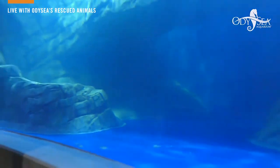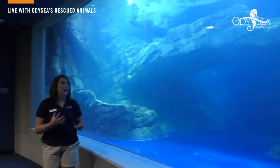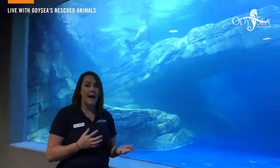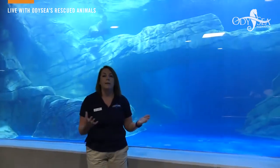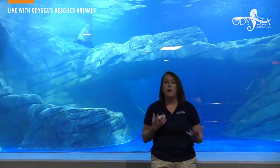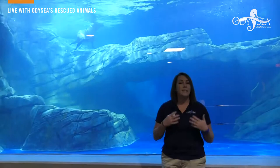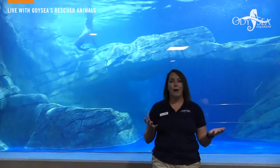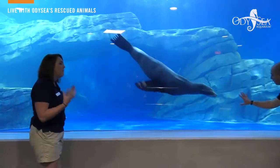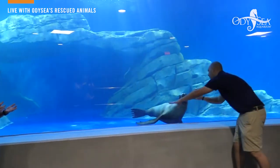Ella is doing a really really nice job learning to come down here and interact with her trainers at the glass. All of the training sessions are done using positive reinforcement — basically the same way you'd train your dogs at home, but instead of giving them yummy dog treats we give them all of those different fun fish and different toys.